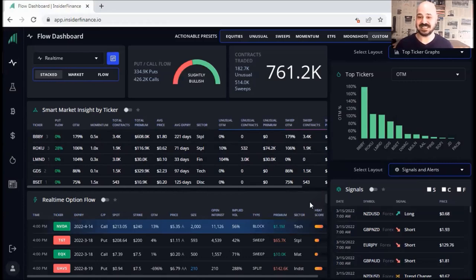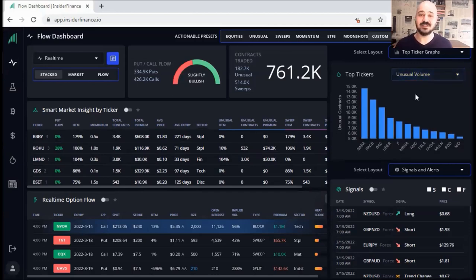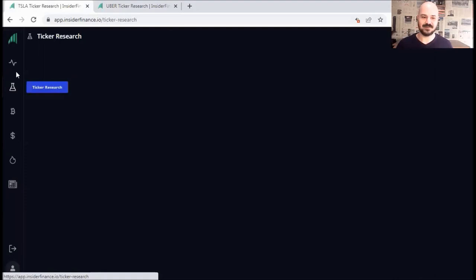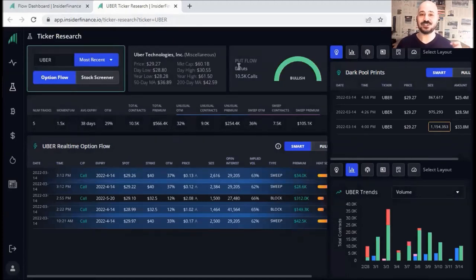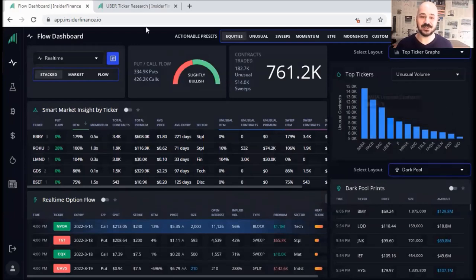This is the heat score, which I showed you previously. The way I like to use this for stocks: I go to top ticker graphs and instead of out of the money or OTM, I like to go for unusual volume. If I click here, I can see the unusual volume that's happening recently — for example, I got BABA, Uber, F, and so on. If I click on Uber, a new window will open which includes the ticker research.